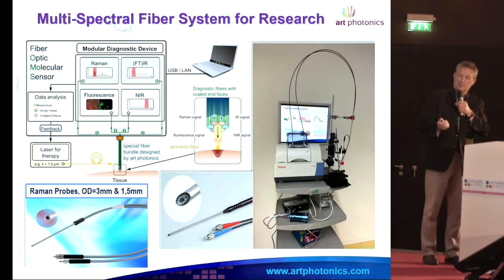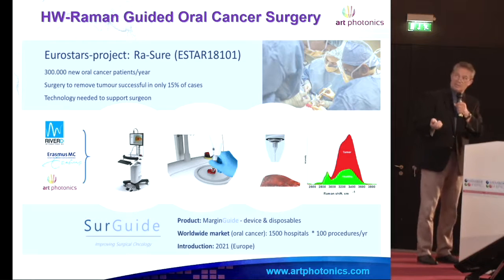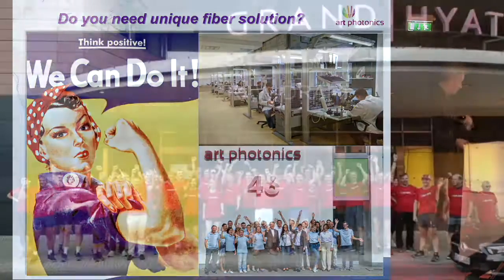This is a multi-spectral fiber system, and we can select the best system after the trials. Our latest project, which is running, was rated number one in Eurostar, with partners in Rotterdam.